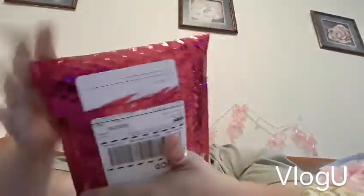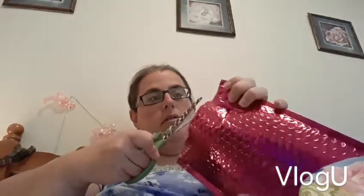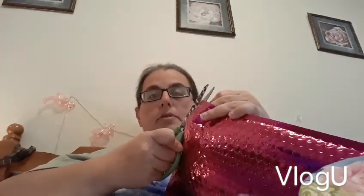Hi, welcome to Pretty in Camo. I received my Ipsy bag today and I haven't opened it yet, so I thought I'd open it with you guys and see what's in it. While I'm opening it, I'll remind you — if you're new, welcome; if you're returning, welcome back. If you haven't subscribed yet, please hit the subscribe button and the notification bell so you'll be notified when I upload new videos. I try to upload every day.